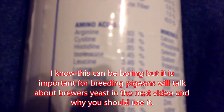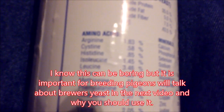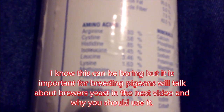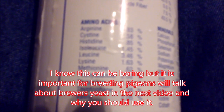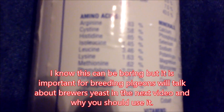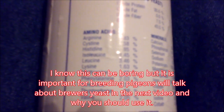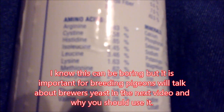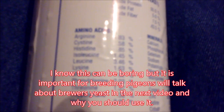The nine essential amino acids in brewer's yeast include phenylalanine. Phenylalanine is a precursor for the neurotransmitters tyrosine, dopamine, and epinephrine. It plays an integral role in the structure and function of proteins and enzymes, and in the production of other amino acids.